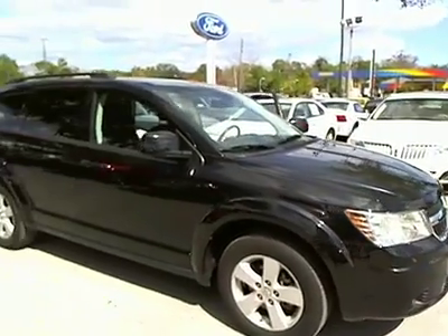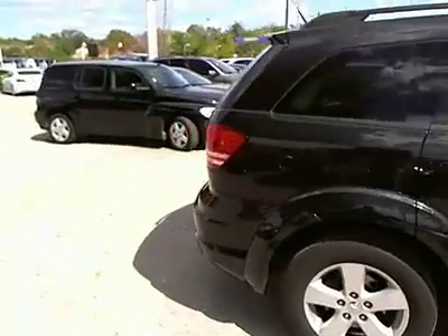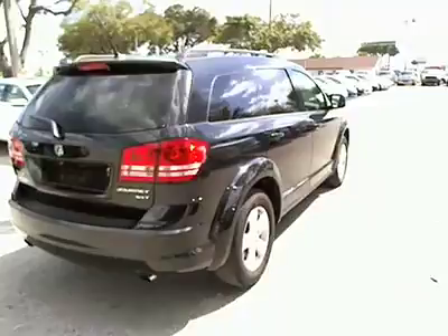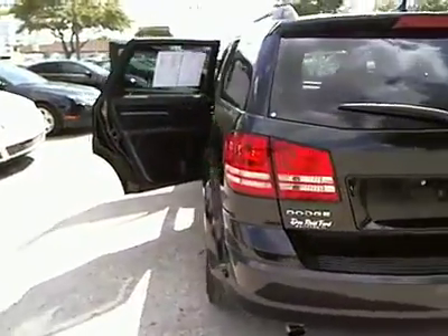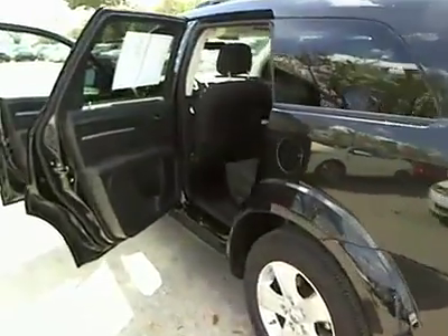2010 Dodge Journey combines the practicality of an SUV with the comfort of a car, all while boasting a style all its own. The Journey's optional third row seat, along with innovative features like a chilled beverage cooler and in-floor storage bins, make it a good and affordable alternative to a traditional minivan, priced below $20,000.